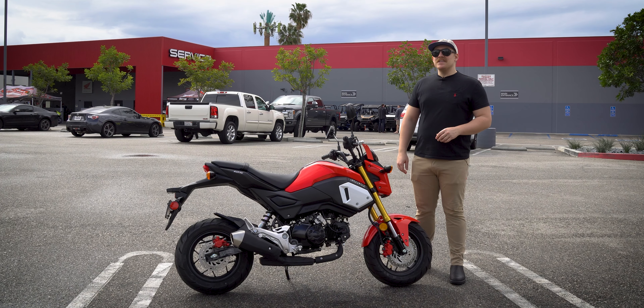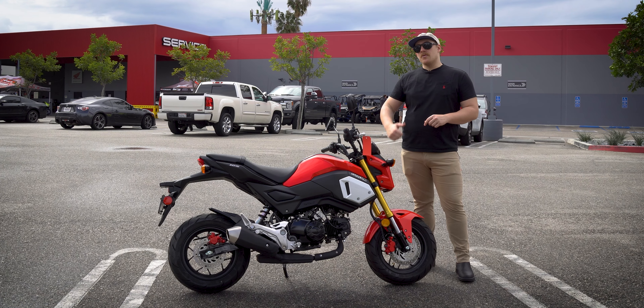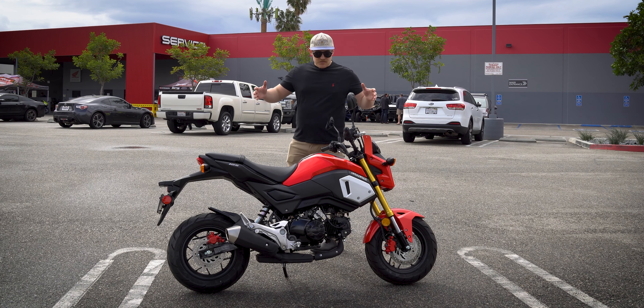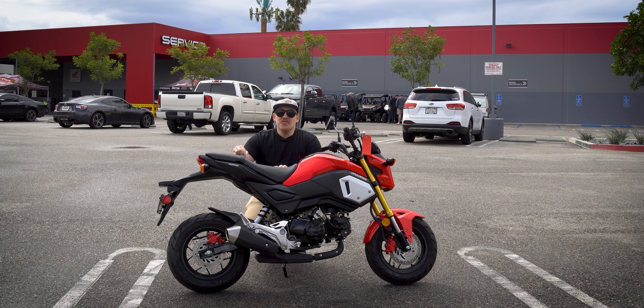This video is brought to you by Rollick. Rollick is a company connecting consumers like you and me to a network of certified dealers like Del Amo Motorsports to provide the most transparent buying experience when it comes to ATVs, side-by-sides, RVs, and of course motorcycles — like this beautiful 2020 Honda Grom.